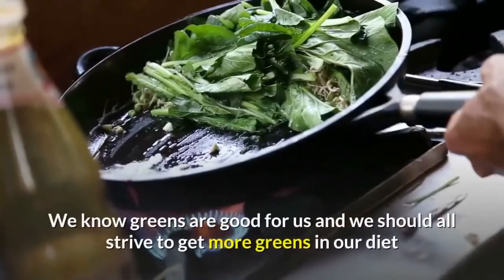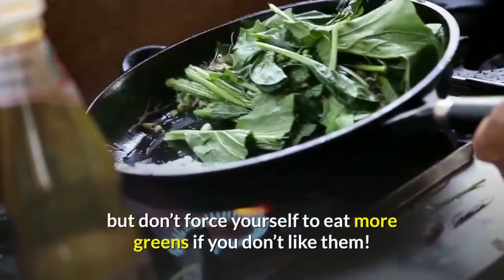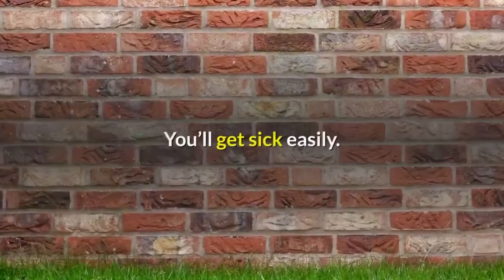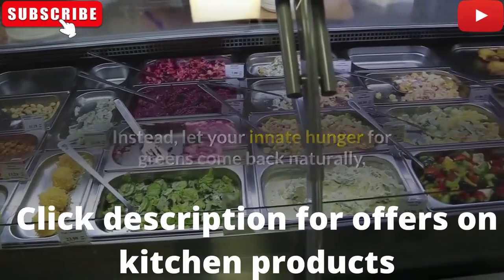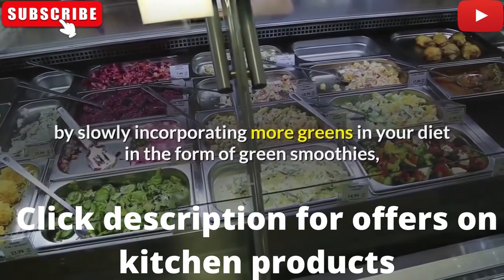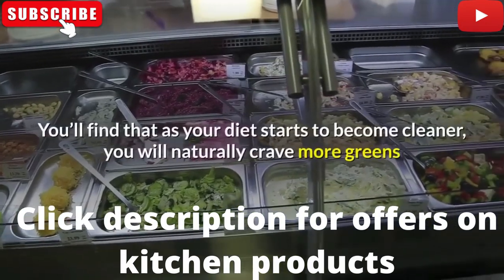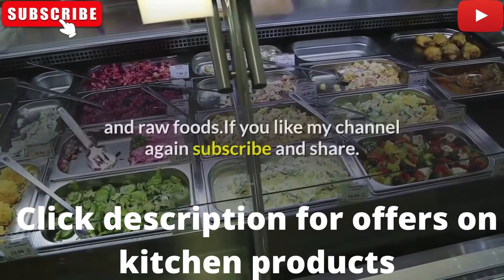We know greens are good for us and we should all strive to get more greens in our diet, but don't force yourself to eat more greens if you don't like them — you'll get sick of them easily. Instead, let your innate hunger for greens come back naturally by slowly incorporating more greens in your diet in the form of green smoothies, blended salads, etc. You'll find that as your diet starts to become cleaner, you will naturally crave more greens and raw foods.